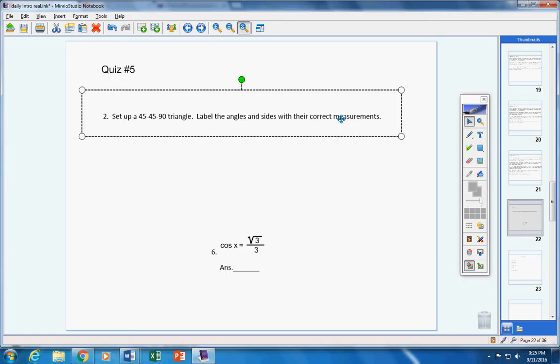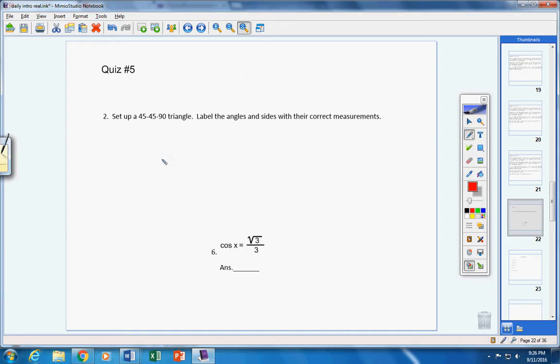On number two, one student missed it — you know who you are, please watch what you did wrong. All you did wrong was you put a 1 and a 1, then the square root of 3. Think about it using the Pythagorean theorem: leg squared plus leg squared equals hypotenuse squared. 1 squared plus 1 squared equals 2, so take the square root of both sides. Your hypotenuse would not be √3 — it would be √2.